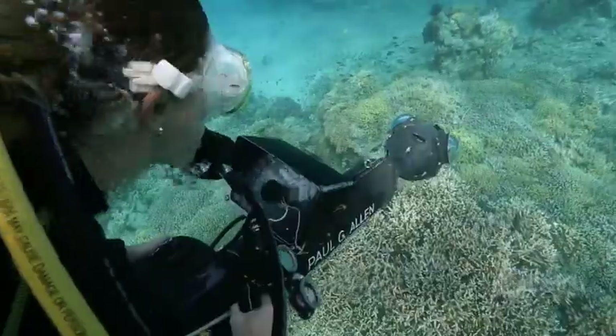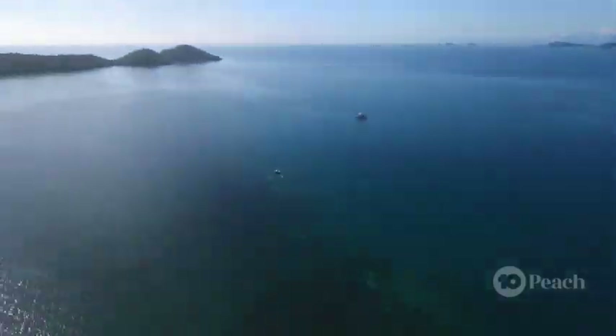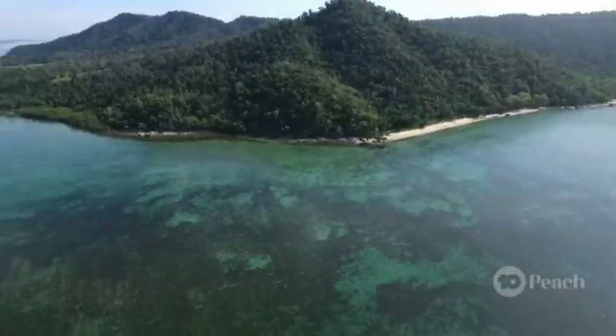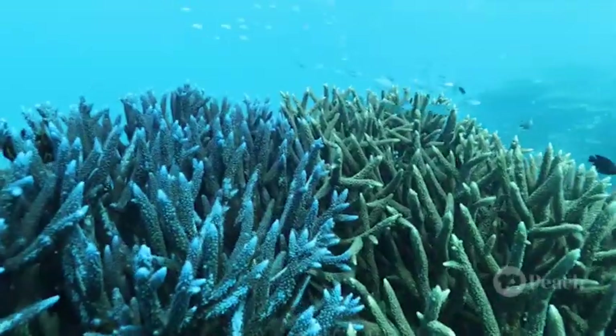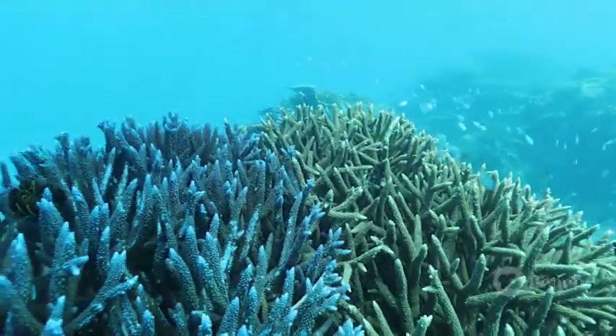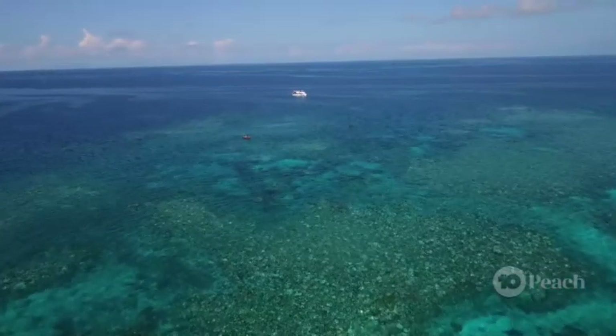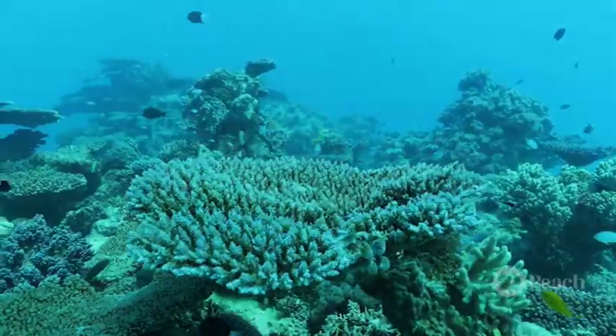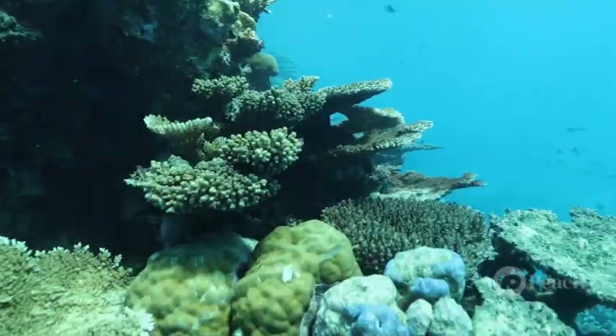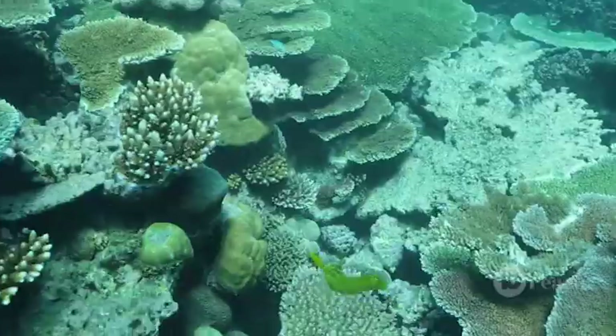Coral reefs only comprise one percent of the world's surface, but they contain 25 percent of the world's marine species — so it goes without saying they're super important. But what exactly is coral anyway? Is it a plant, an animal, or a rock?